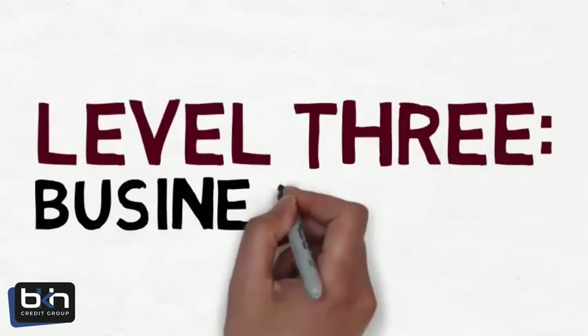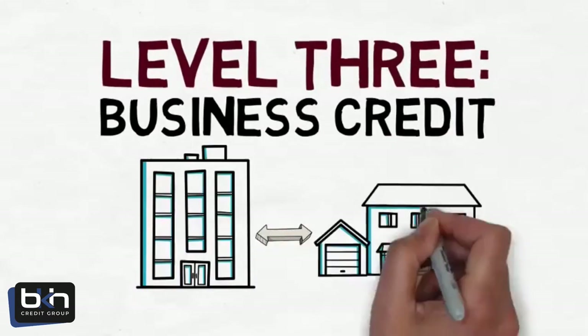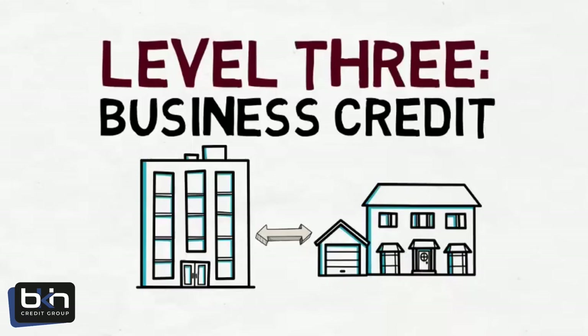Level 3 is Business Credit. Your business entity must have its own credit scores that are separate from your personal scores. Your business needs to have business credit scores that are 70 or above with all three business credit reporting agencies.